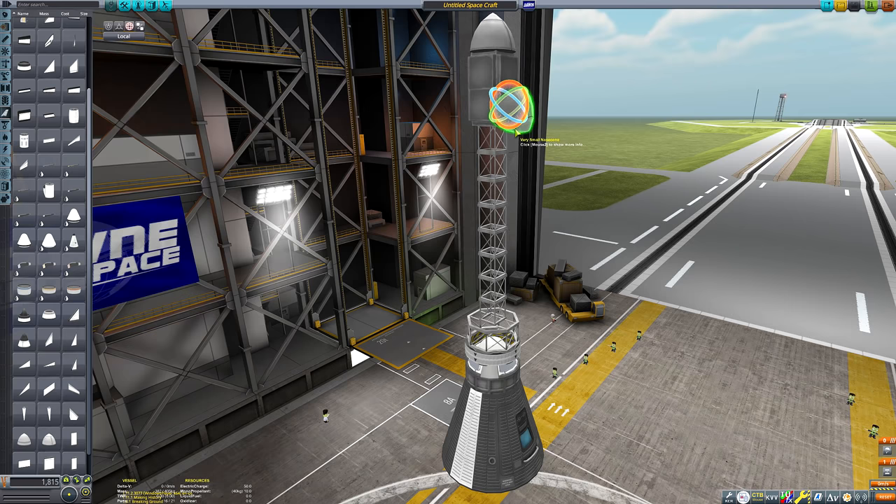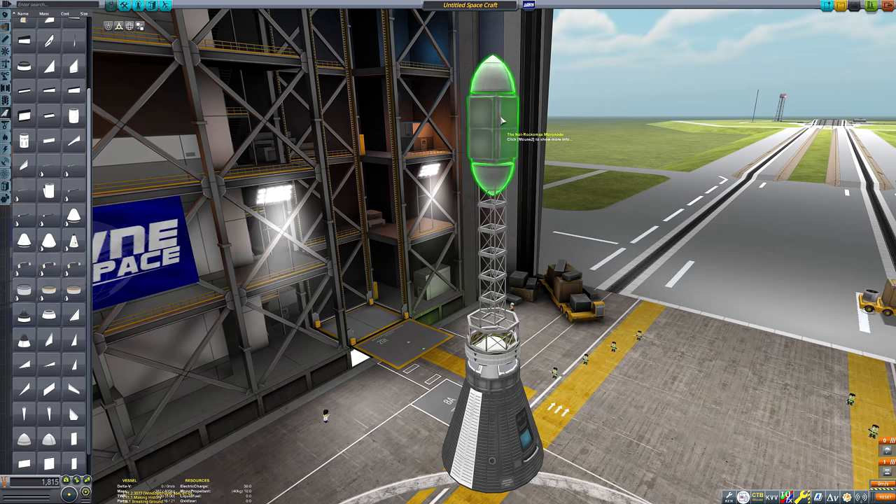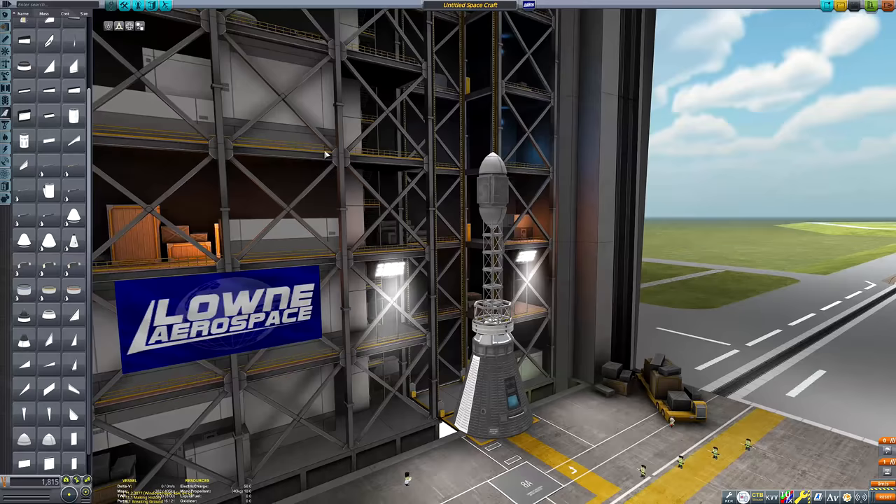So I thought, what if I did a series over the next few weeks covering the key programs throughout the space race? Mercury, Gemini, Apollo, Voskod, Vostok, Soyuz - covering both sides of the Atlantic. And for each episode, we just do everything from one program in one video.